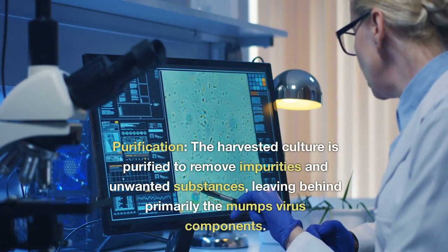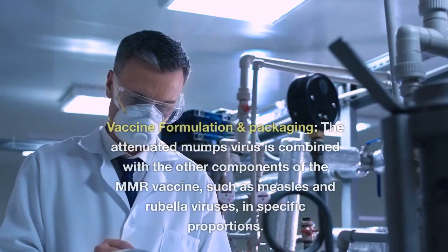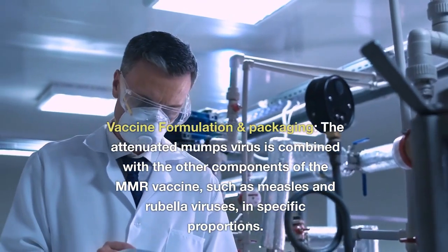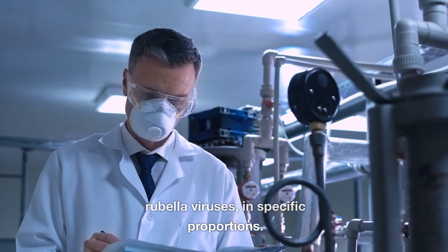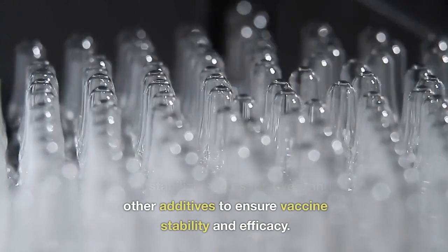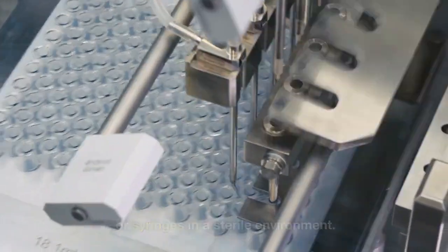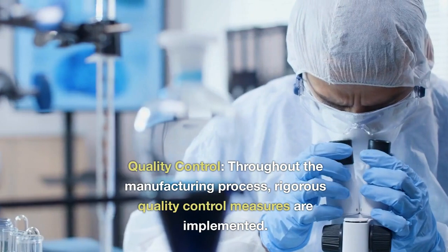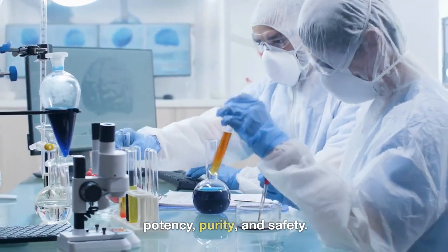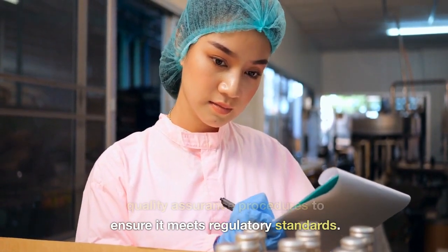The harvested culture is purified to remove impurities and unwanted substances, leaving behind primarily the mumps virus components. The attenuated mumps virus is then combined with the other components of the MMR vaccine — measles and rubella viruses — in specific proportions, and formulated with stabilizers, preservatives, and other additives to ensure vaccine stability and efficacy. The final formulation is filled into vials or syringes in a sterile environment. Throughout manufacturing, rigorous quality control measures are implemented, including testing the vaccine for potency, purity, and safety, ensuring the final product meets regulatory standards.